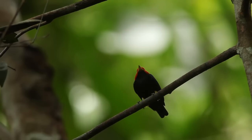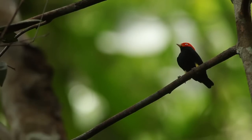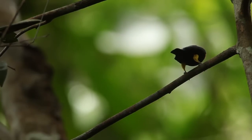But things get really interesting when you take a look at the behavior. This isn't a side-to-side hop like we saw with the club wing or the wire-tail. He's actually flying between two perches.